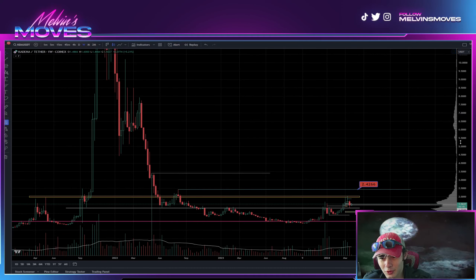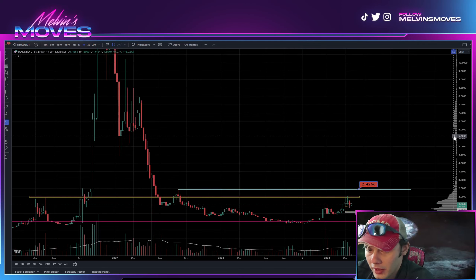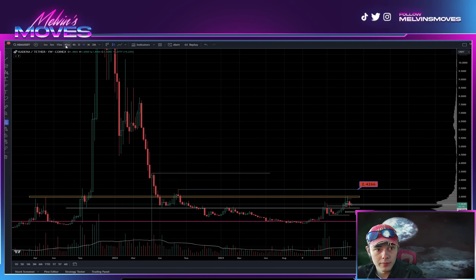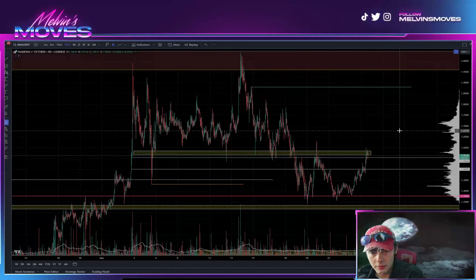There's not a lot of volume — you can even see that on the right side of the screen. You don't even get a pickup in volume until about $5.62, so just keep that in mind. There's really not too much else for me to go over, as we've just been chopping around here.